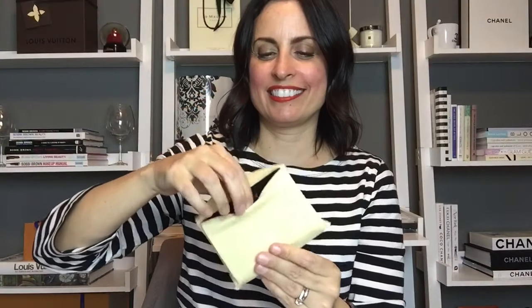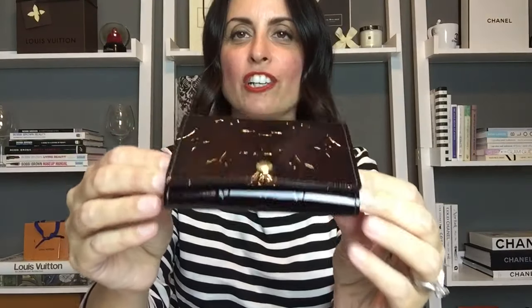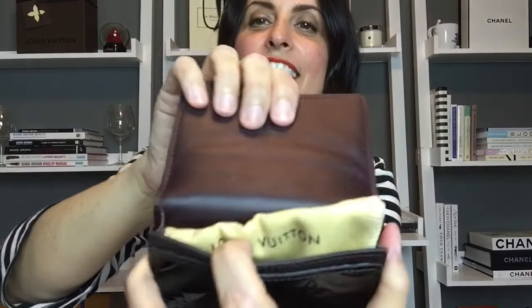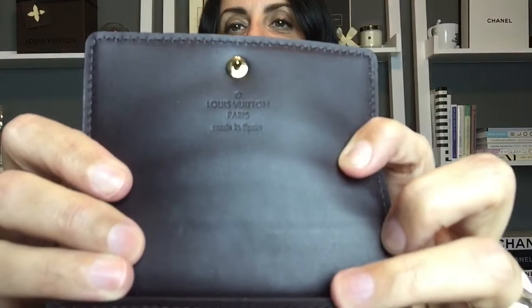The next Louis Vuitton SLG comes in this dust bag and is the card holder in the Vernis leather in the color Amarante — an absolutely stunning piece in excellent condition. The inside is even stuffed with a little Louis Vuitton cloth. This one is made in Spain — really great piece.